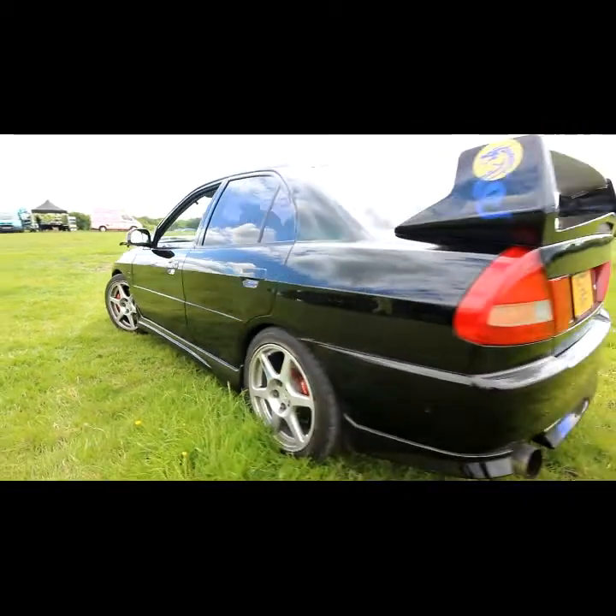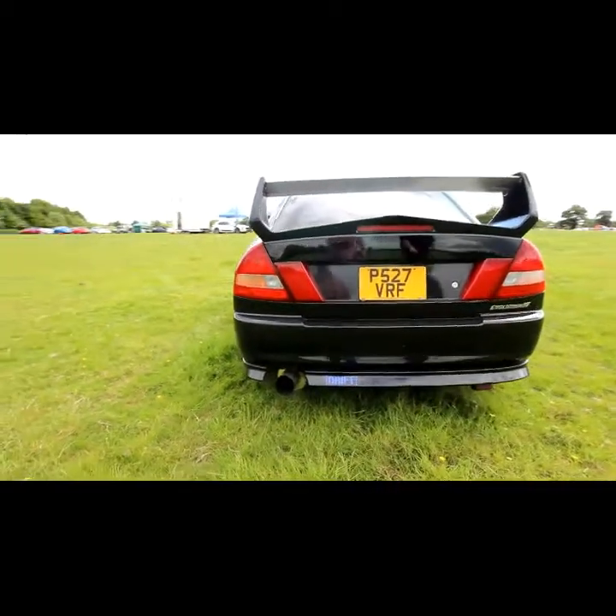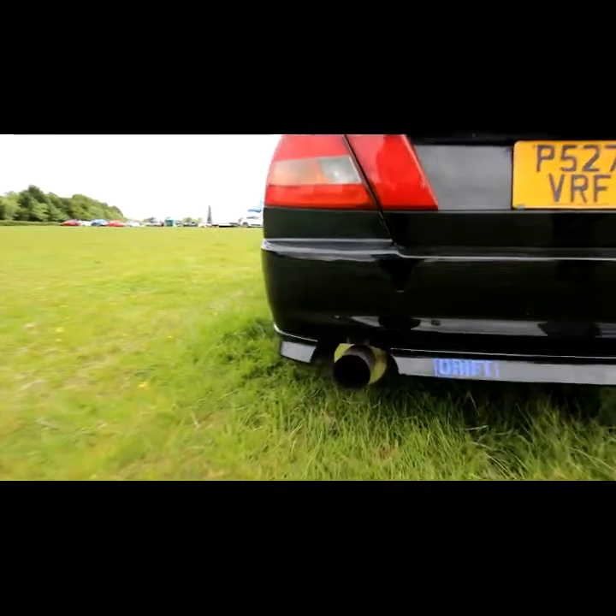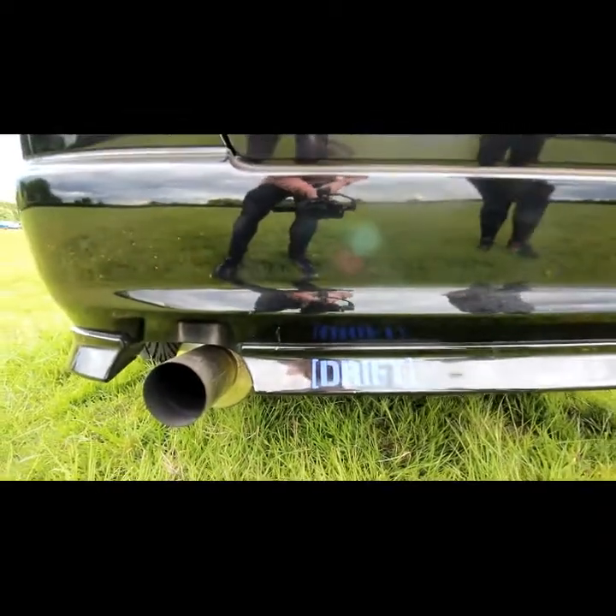It's got a HKS spoiler on. It's a Japanese import. It has a massive jack cannon on the back of it, which has also got a sticker on it now, thanks to Kia Rio — thanks for that one.